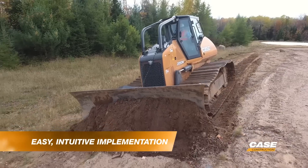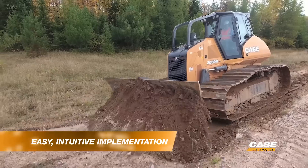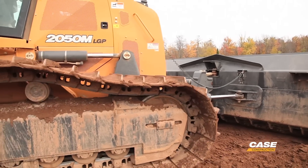The easy-to-use system allows operators to set a desired slope or grade reference and automatically holds that slope or grade without the need for lasers, masks, or GPS.